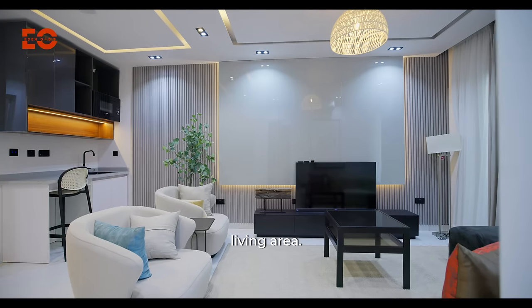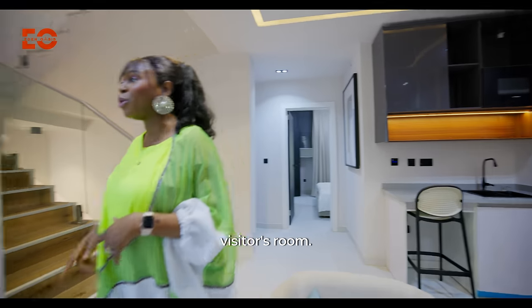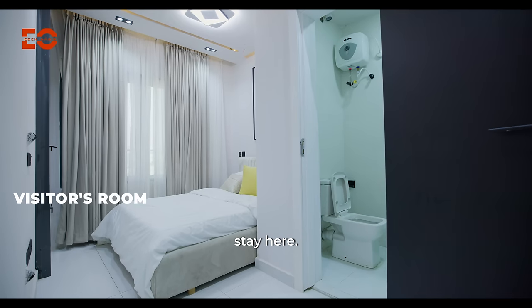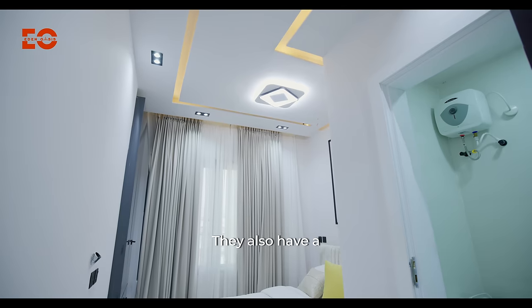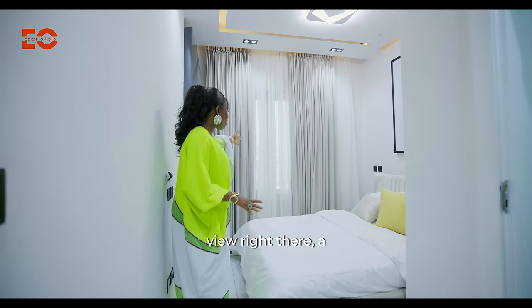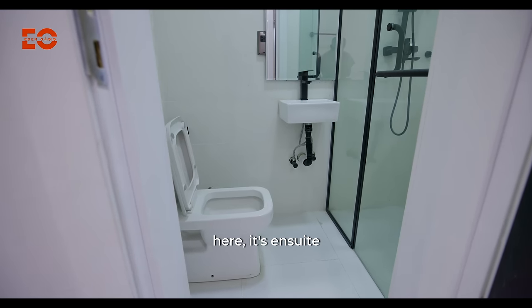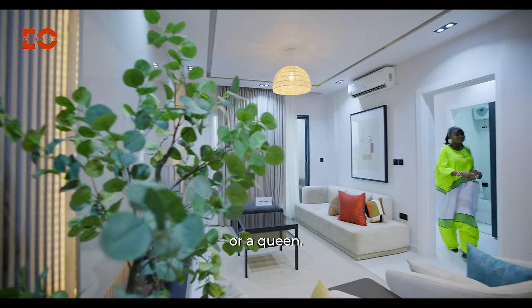We have a room here — this is my visitor's room. When I have those special visitors, they could stay here. It's all done, all furnished, all comfortable. They also have a view right there and a balcony for themselves. And then there's a toilet and bathroom — it's en-suite for them. So every visitor who comes to visit me knows they're going to be treated like a king or a queen.